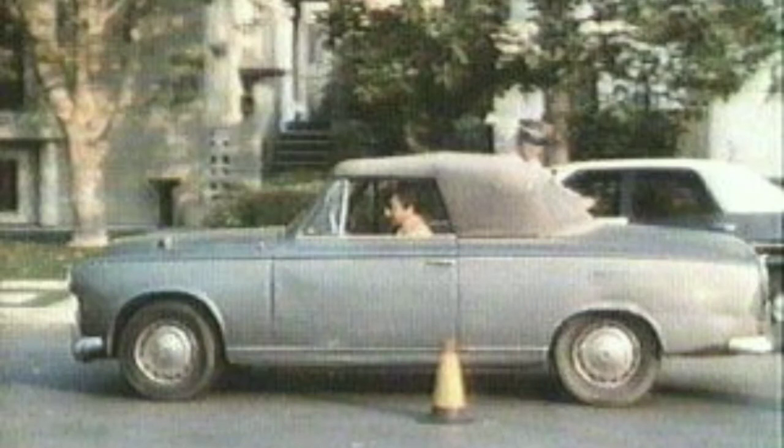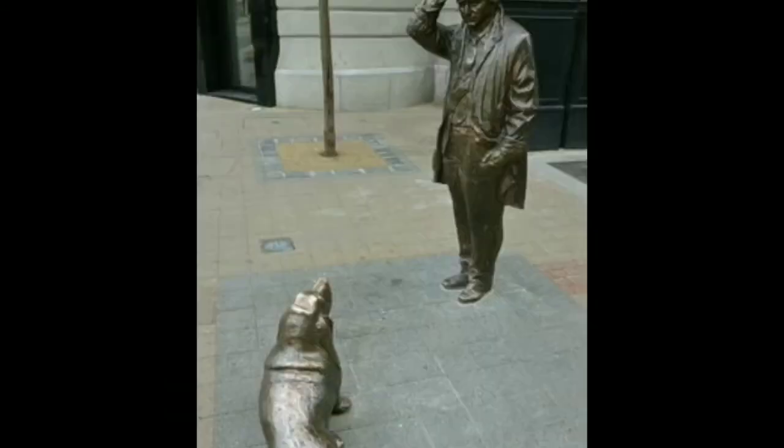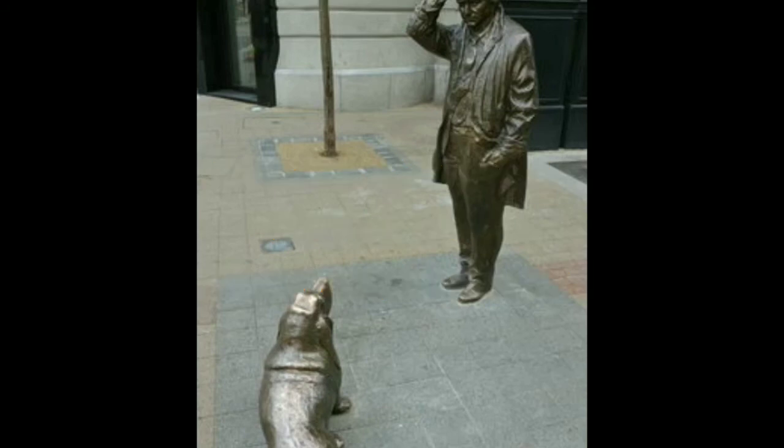There's one more thing I wanted to cover about Columbo himself, and that's the statue they put up in Budapest of him and the dog. They erected a bronze statue of him and the dog — that is truly a cool tribute.